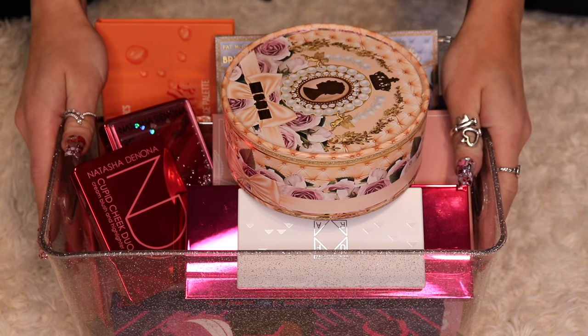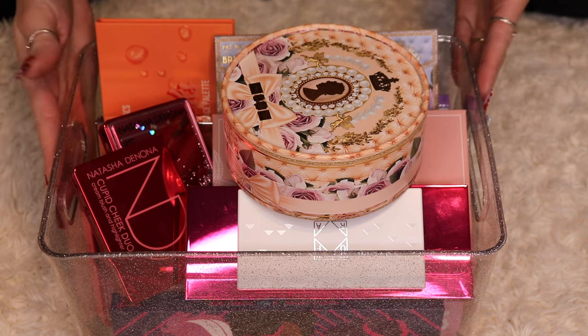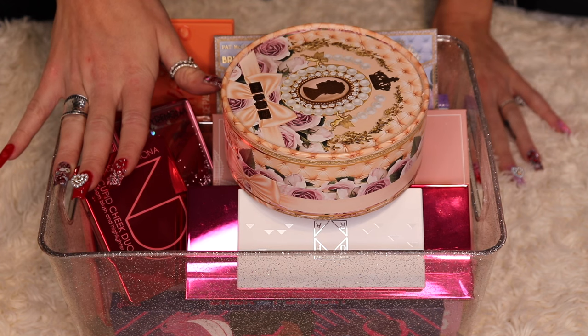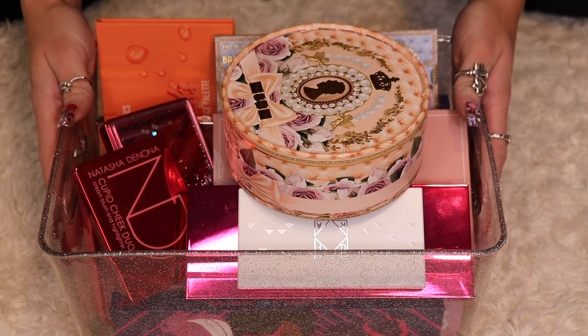I figured I would start off with the blush palettes. A lot of these are blush palettes and some of them are blush and highlighter palettes. I'm not going to lie, this is a really hard category for me to declutter, so no high expectations because I really love my blush palettes and I'm going to have a hard time parting with some of these.